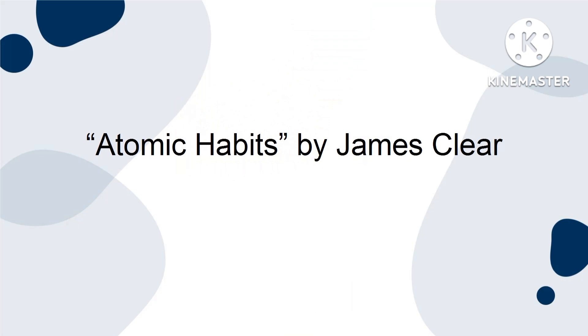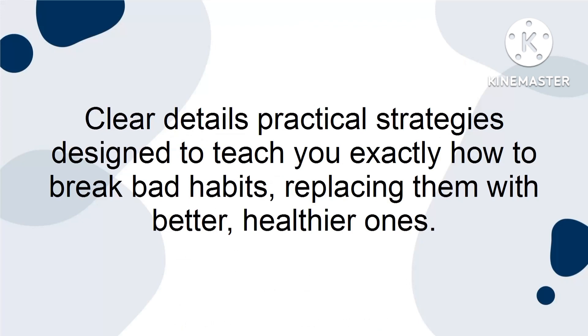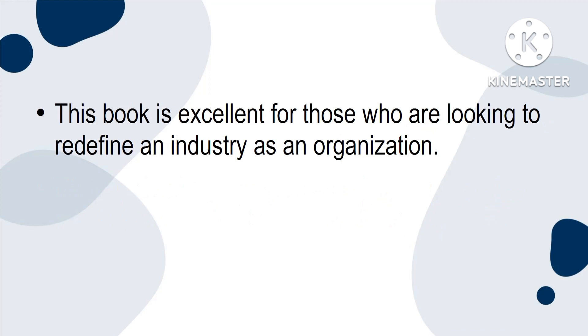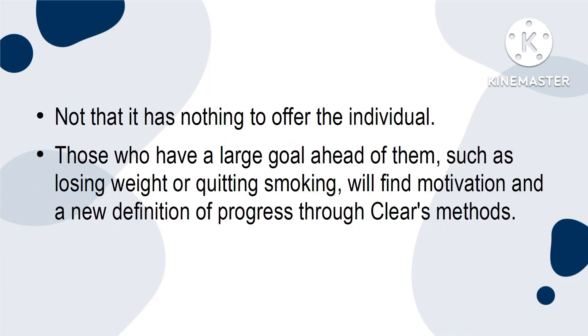1. Atomic Habits by James Clear. Atomic Habits by James Clear suggests a well-studied framework that aims to help you improve every single day. Clear details practical strategies designed to teach you exactly how to break bad habits, replacing them with better, healthier ones. Atomic Habits aims to alter your perspective on the very concepts of success and progress. With this book, you'll get the tools and strategies needed to completely revamp all of your habits. This book is excellent for those who are looking to redefine an industry as an organisation. If you have a management, coaching, or leadership position, Atomic Habits may just be for you. Those who have a large goal ahead of them, such as losing weight or quitting smoking, will find motivation and a new definition of progress through Clear's methods.